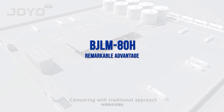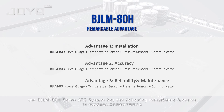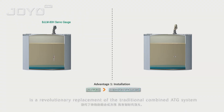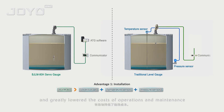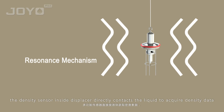Comparing with the traditional approach, the BJ LM 80H servo ATG system has the following remarkable features. Its advanced and integrated design is a revolutionary replacement of the traditional combined ATG system. This innovation has simplified both installation and commissioning procedures and greatly lowered the costs of operations and maintenance.